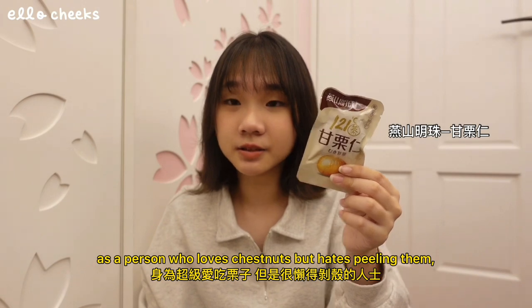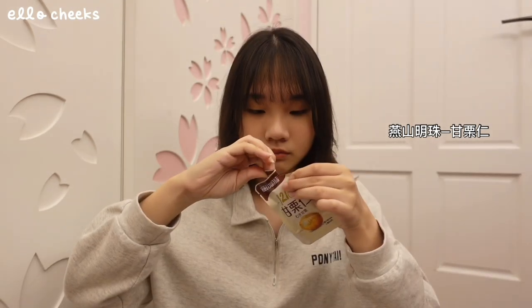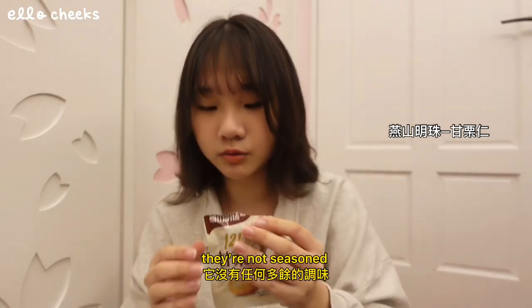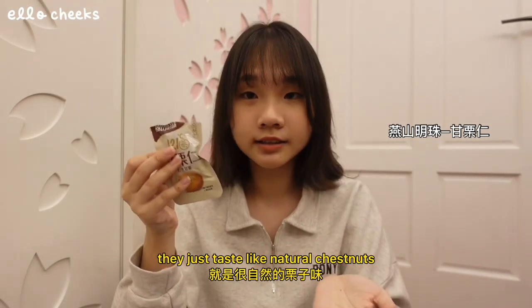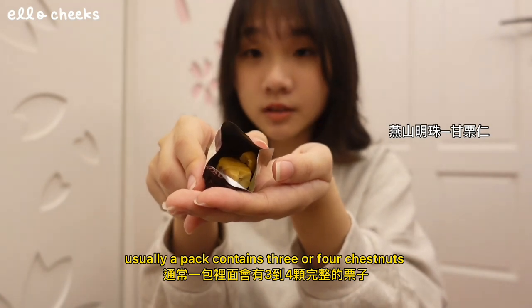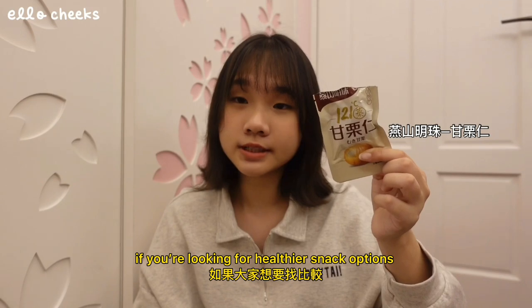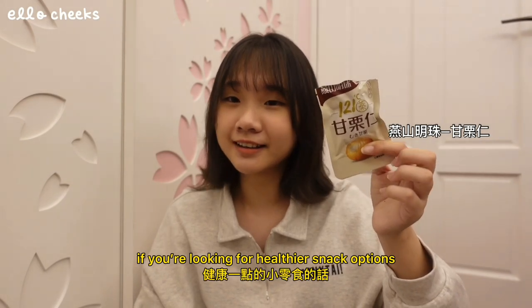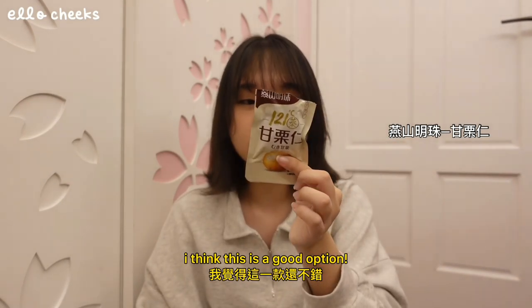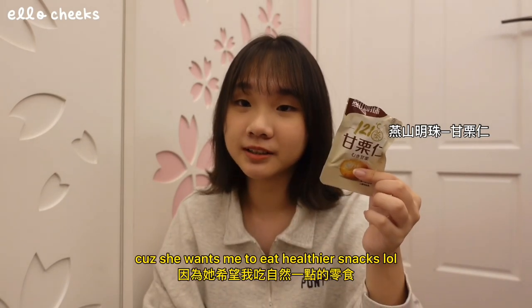接下来是这个真空栗子。身为超级爱吃栗子但是又很懒得剥壳的人士，这个真的是太棒了。它没有任何多余的调味，所以就是很自然的栗子味。通常一包里面会有三到四颗完整的栗子，有时候会被压碎，但不影响它的好吃。如果大家想要找比较健康一点的小零食的话，我觉得这一款还不错。顺带一提，这款其实是赤妈买给我的，因为她希望我吃自然一点的零食。